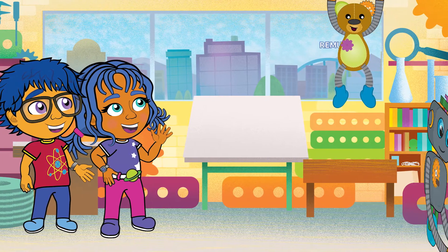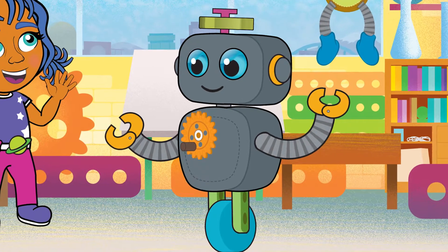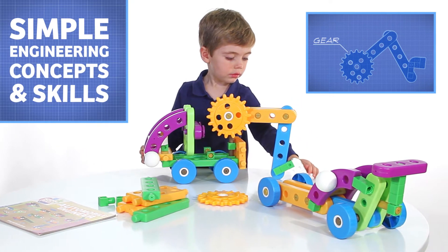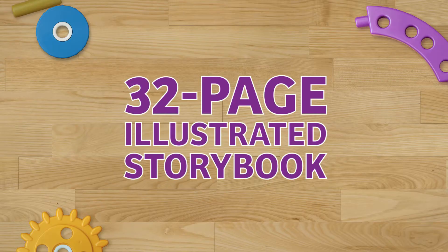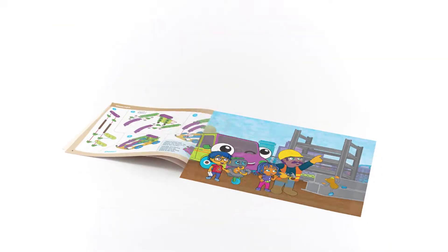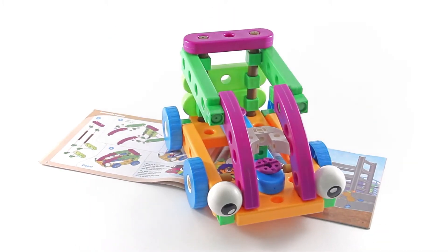Oh, yeah. Remus and Huxley will help out, too. Or try to, anyway. Kids First Automobile Engineer introduces kids to simple engineering concepts and skills in a fun, hands-on way. The 32-page book includes a beautifully illustrated story and building instructions to bring the models out of the story and into your home.